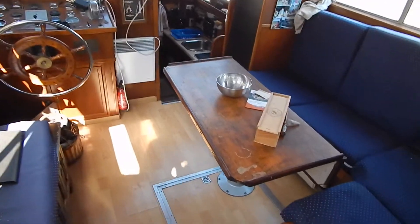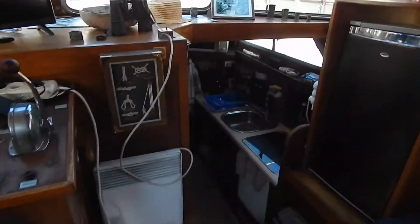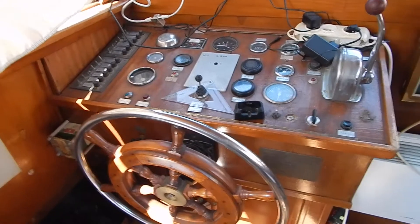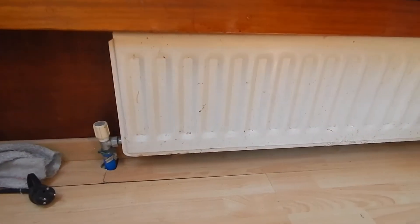We make our way down into the saloon — typical of the epoch de Groot. Reasonably dark wood inside at the steering position, but despite this dark wood it's really quite bright in here. Big windows, sliding opening windows, and the front windows open as well, so lots of ventilation.